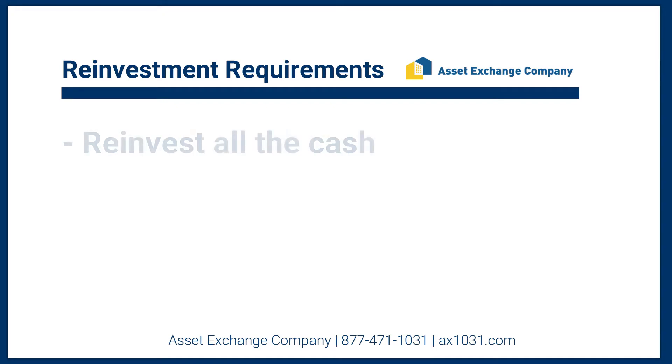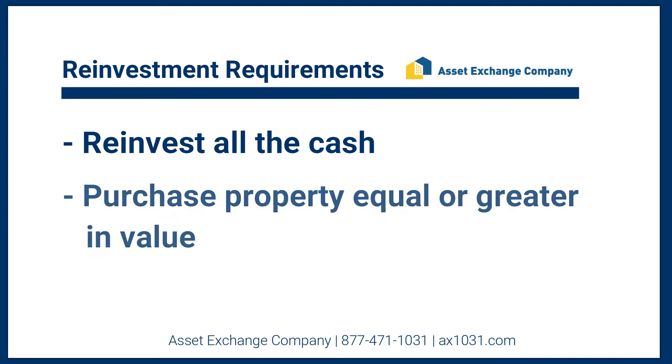The sale proceeds that were generated from your sale will be held by the accommodator, and all of those funds need to be used as a down payment on the replacement property. So, number one, reinvest all of your cash. And number two, purchase property equal or greater in value.